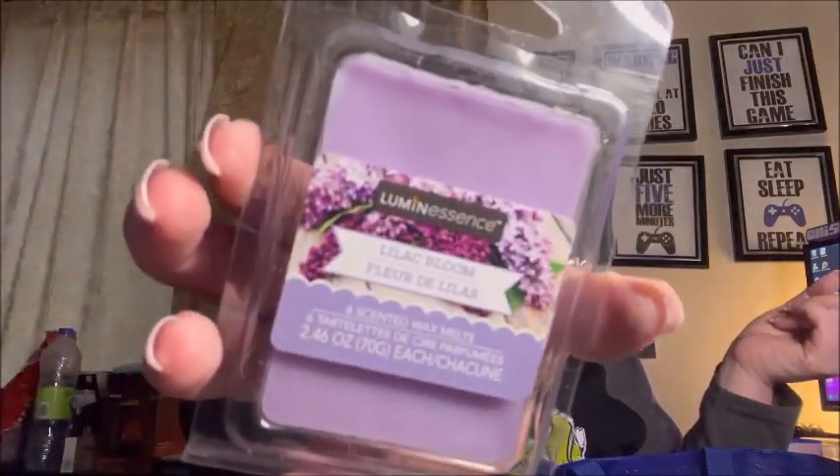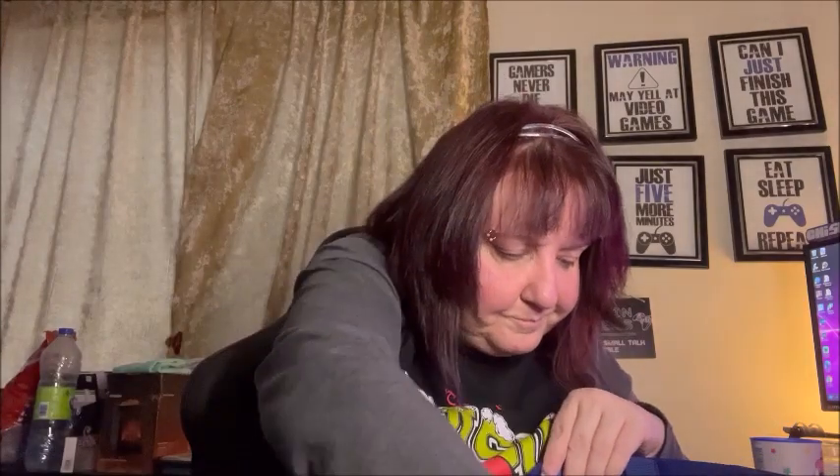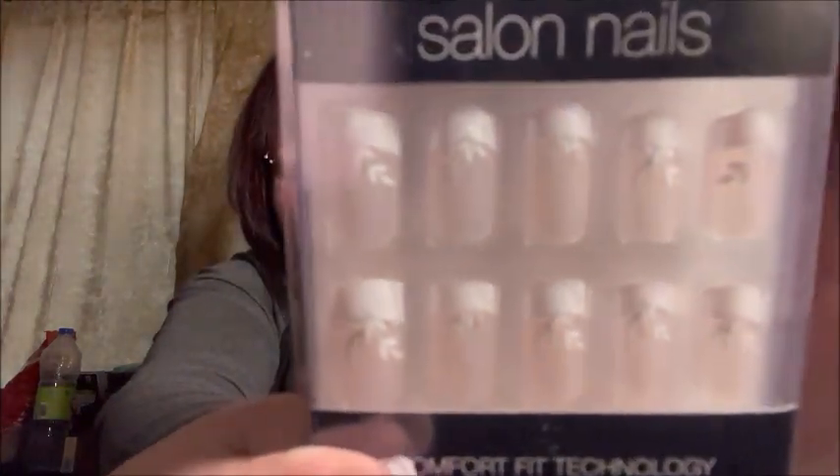I got another six-piece scented wax melts in Lilac Bloom. Then I got two packs of Sensational Salon Nails with comfort fit technology — 12 sizes, 24 nails. I don't think glue is included but they're medium length with a really pretty design.